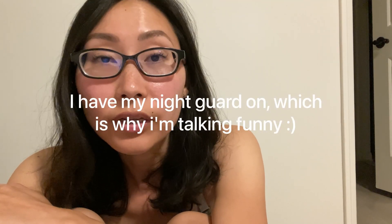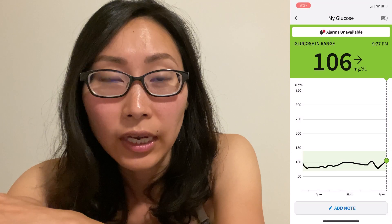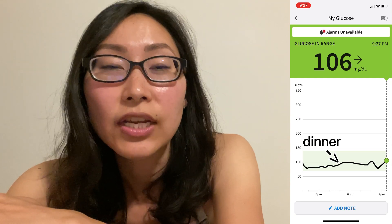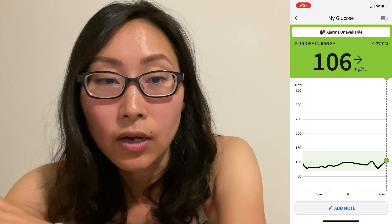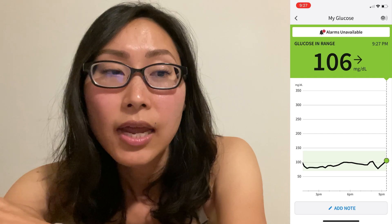Quick update before bed — I wanted to show what my blood sugar did after dinner. I apologize for not getting a lot of great footage; I'm still figuring out how to film when I'm around other people. I ate a lot of protein — way more than I should have — but it was enough to offset the dessert: a little tres leches cake from Trader Joe's and a boba mochi from Costco, plus a little mango. As you can see on my graph, my blood sugar is pretty steady, I think because of all that protein.